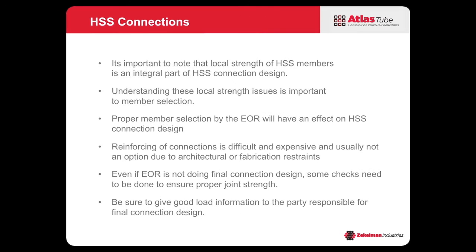Understanding HSS connections is important because the local strength of HSS has a very integral part in connection design. By local strength I mean side wall yielding, cord wall classification, and the flexibility of the face of the HSS — these are all limit states you need to understand during member selection. The engineer of record needs to think about these things when sizing members, because if they always choose the most efficient or lightest section, you may run into problems with your connections down the road.